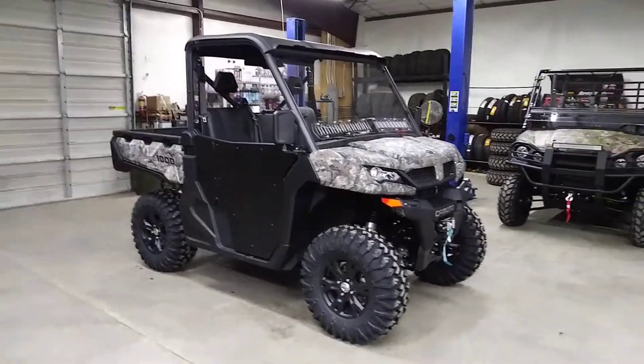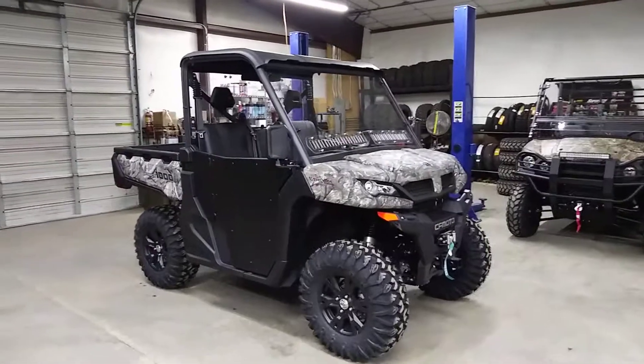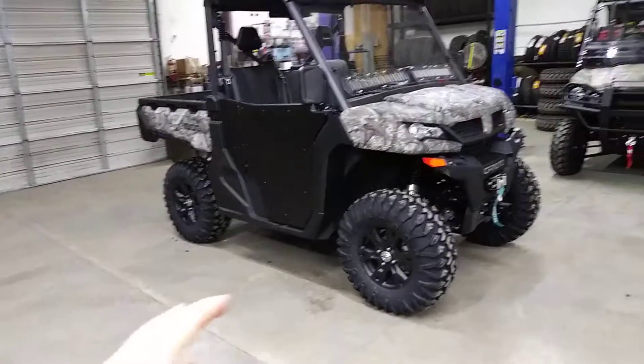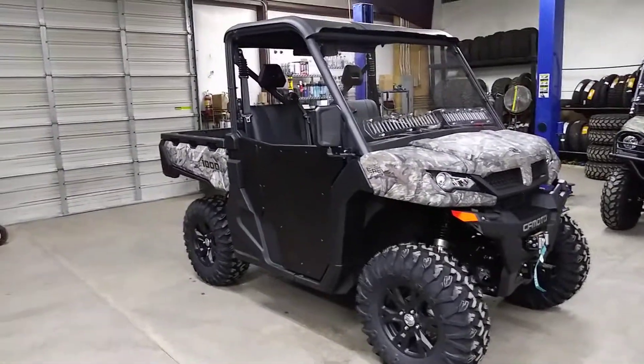We're going to have to set up another one like this. I think I'm going to do one of the Athens blue ones kind of like this. Maybe change the wheels — I don't know. That's the stock factory wheels, and there's nothing wrong with them. Really nice wheels.